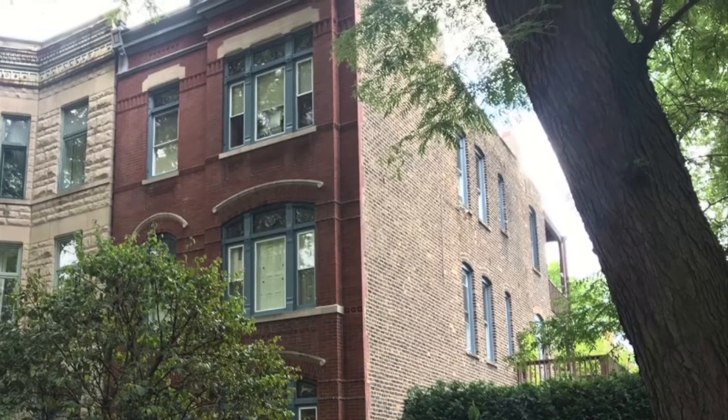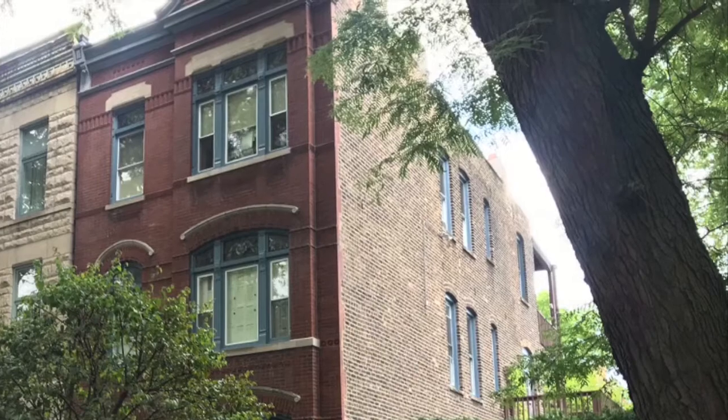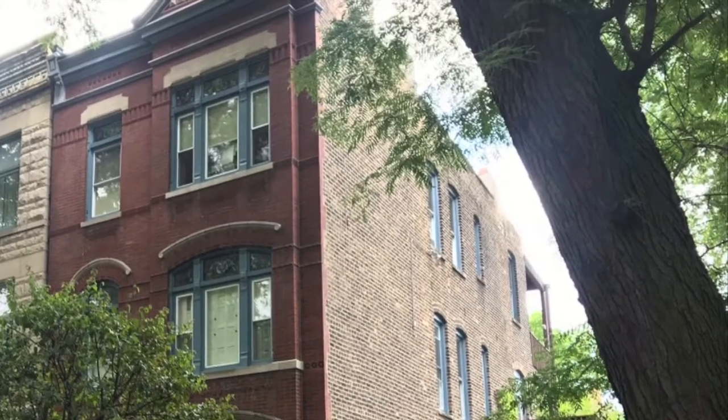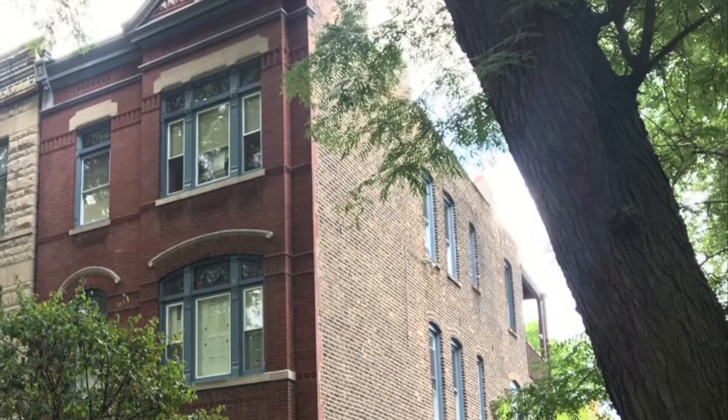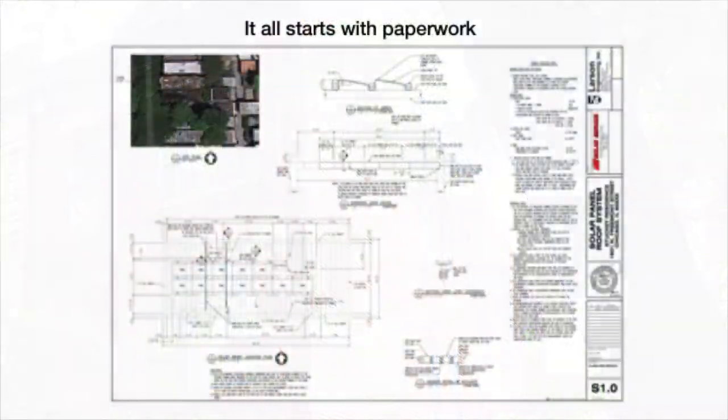I met my solar installer on a Sierra Club lobbying trip to Springfield, and we got started on the installation process a few months later. The process went very smoothly and took about four months in total. A good deal of that time was spent getting approval from the city of Chicago.